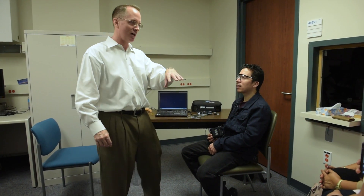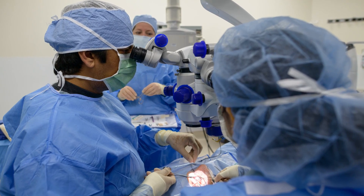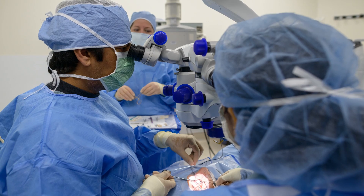With Argus II, we can find a bypass around those diseased cells and create some kind of stimulation in the retina, using the remaining cells of the retina and brain. That's how the Argus works. We implant a micro-electrode in the eye.